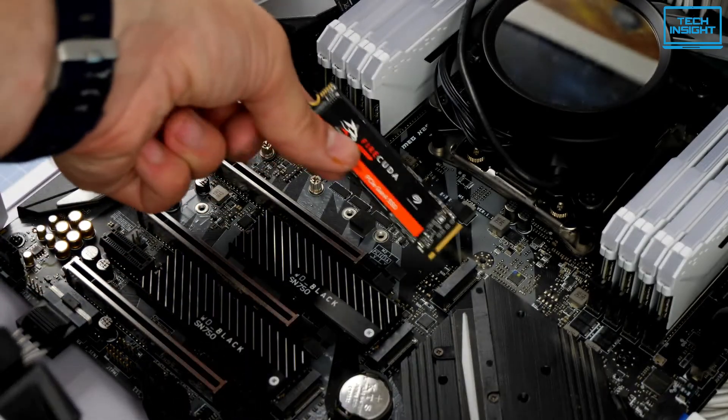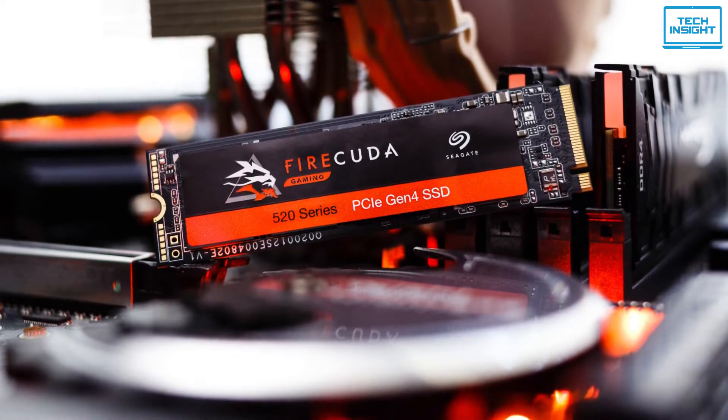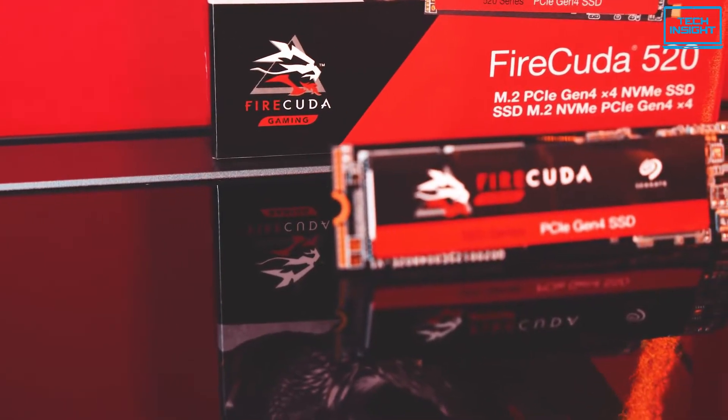So if you're planning to build a powerful 12th-generation PC and you need a drive that's compatible with excellent management software, then the Seagate FireCuda 520 can be the right upgrade for you.